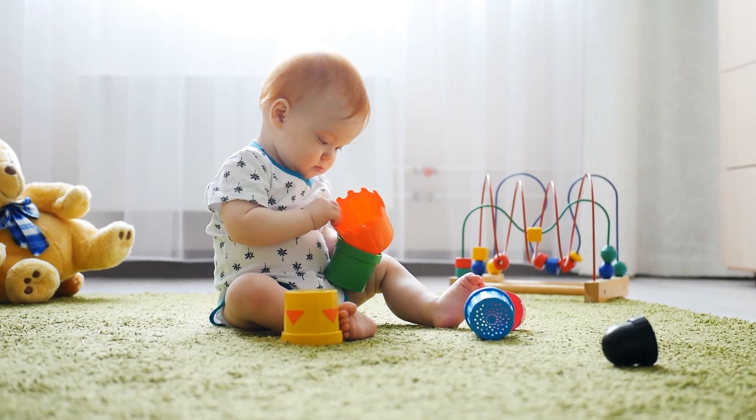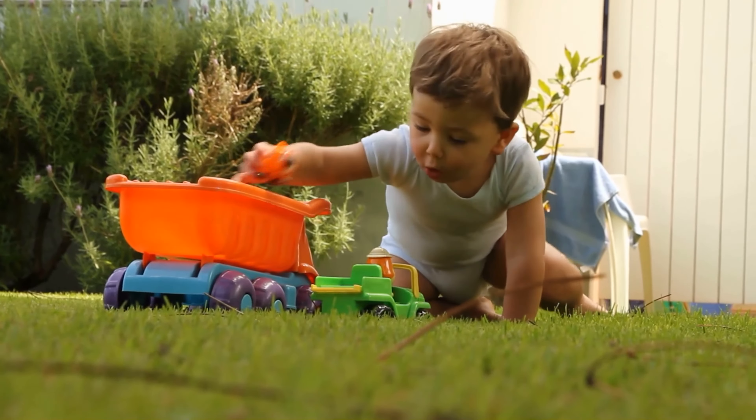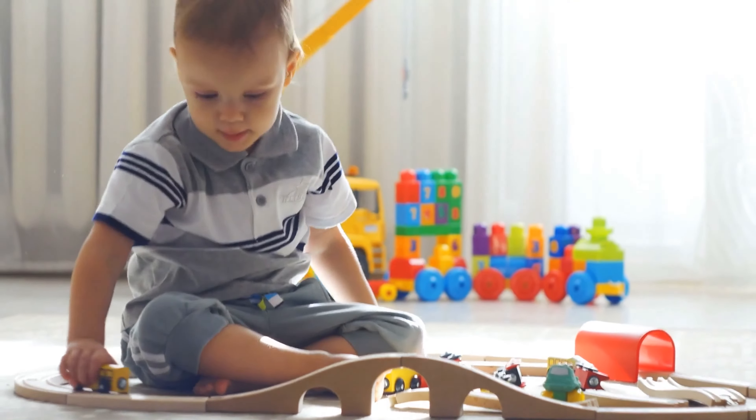Two-year-old tots still need to work on their balance and hand-eye coordination skills, which is why push toys, scooters, ride-ons, slides, and sand buckets are a great thing at this age.